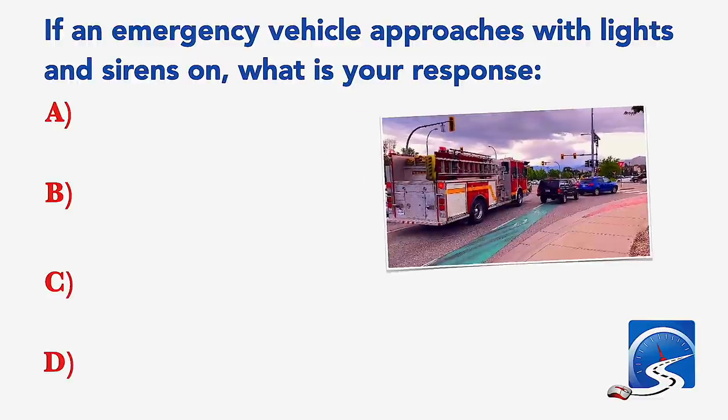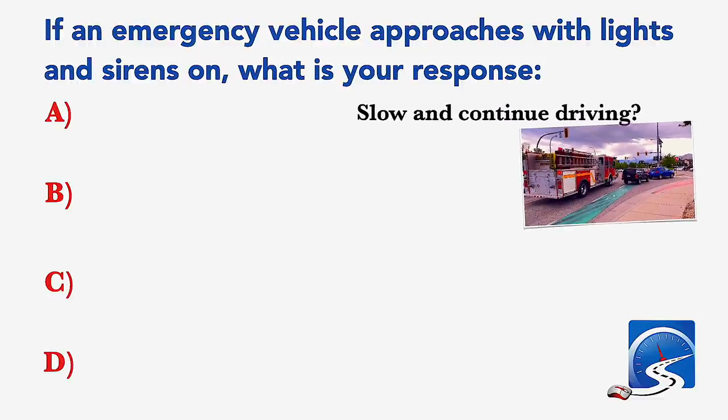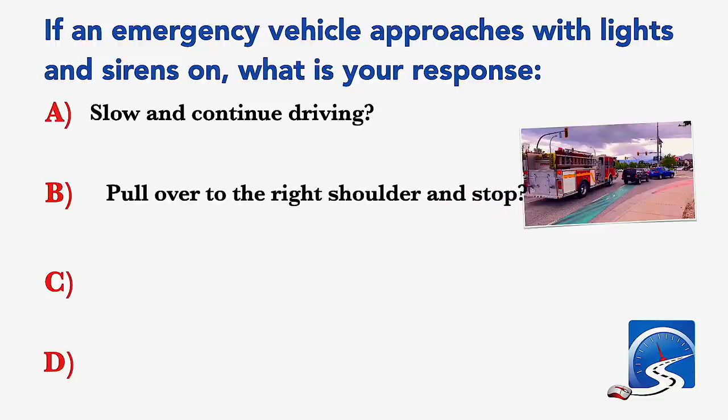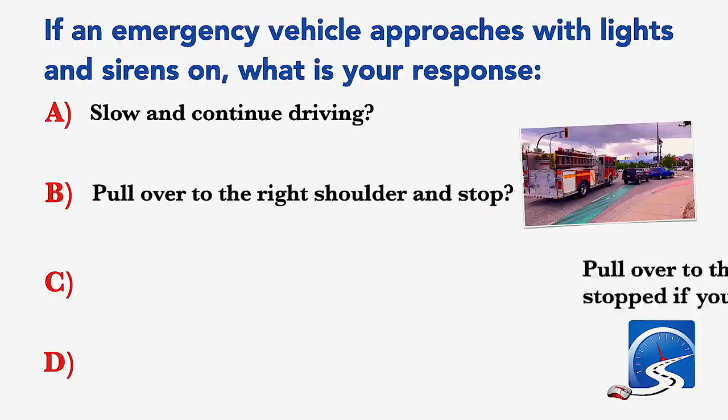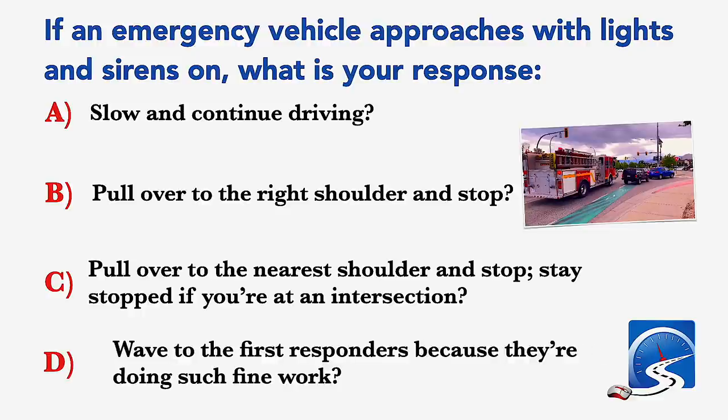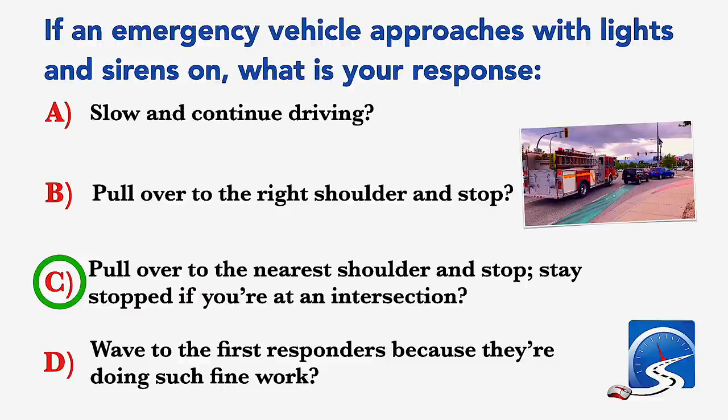If an emergency vehicle approaches with lights and sirens on, what is your response? Slow and continue driving; pull over to the right shoulder and stop; pull over to the nearest shoulder and stop; or stay stopped if you are at an intersection. Correct answer C: pull over to the nearest shoulder and stop, stay stopped if you are at an intersection.